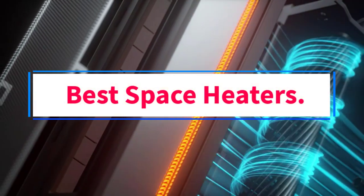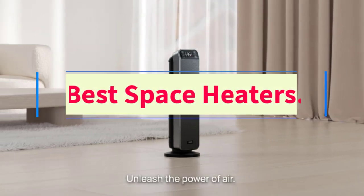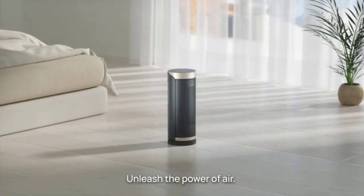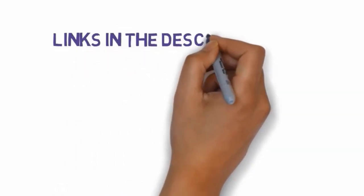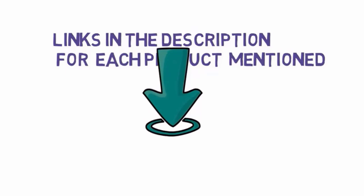Are you looking for the best space heaters? In this video, we will look at some of the 5 best heaters on the market. Before we get started, we have included links in the description, so make sure you check those out to see which one is in your budget range. Starting at number 1.